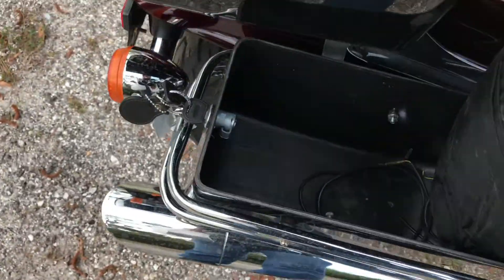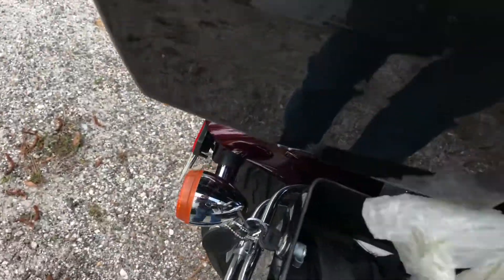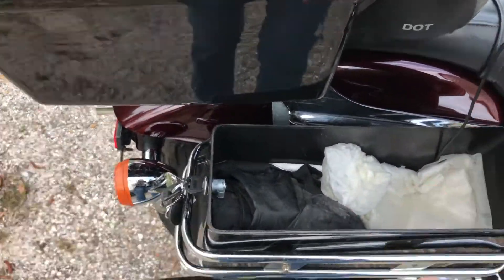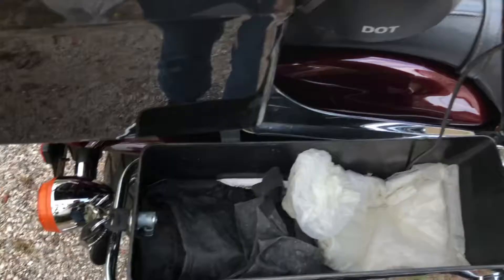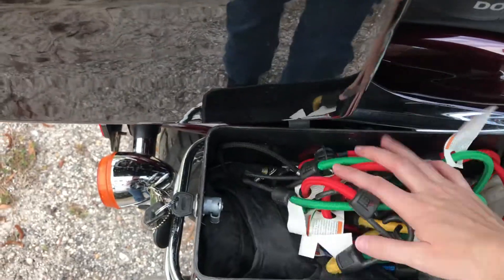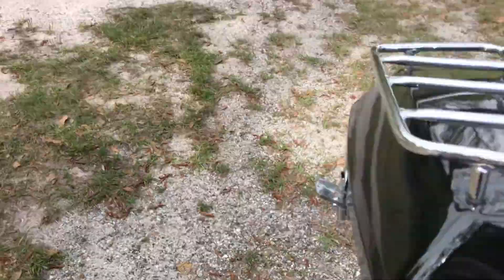This is an all-in-one rain suit — jacket and pants. If you look, there are stirrups on these that wrap around the bottom of your shoes or boots, so it keeps water out of your outfit. If it's going to be a short trip in the rain, I don't mind getting wet, but if it's going to be an extended trip in the rain, that's a big no for me.